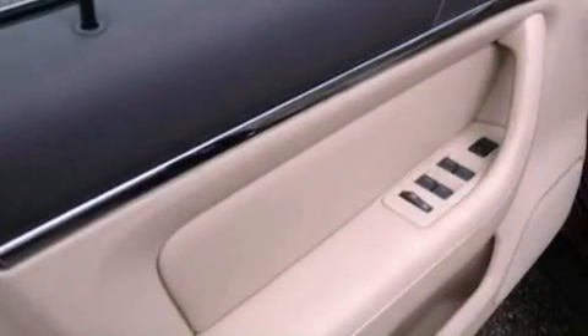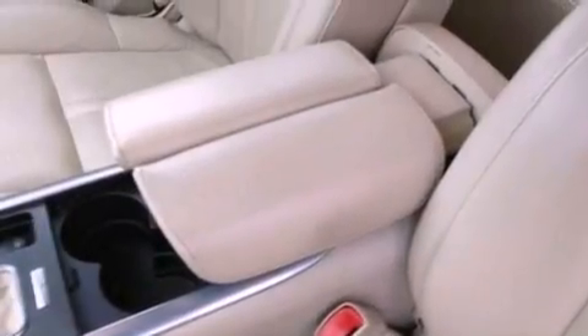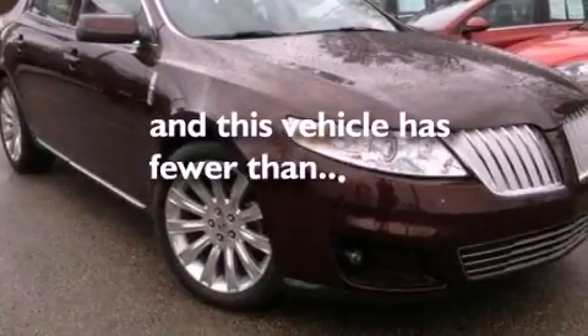Also included are a four-wheel independent suspension, a passenger side vanity mirror, an anti-lock braking system, heated side view mirrors, and this vehicle has less than 20,000 miles.